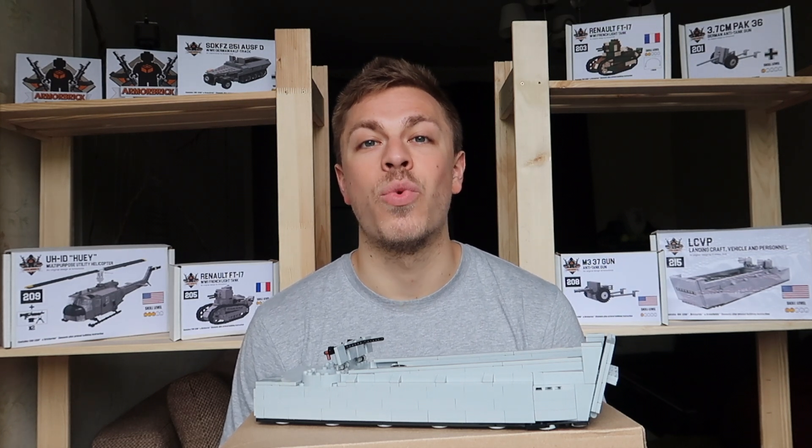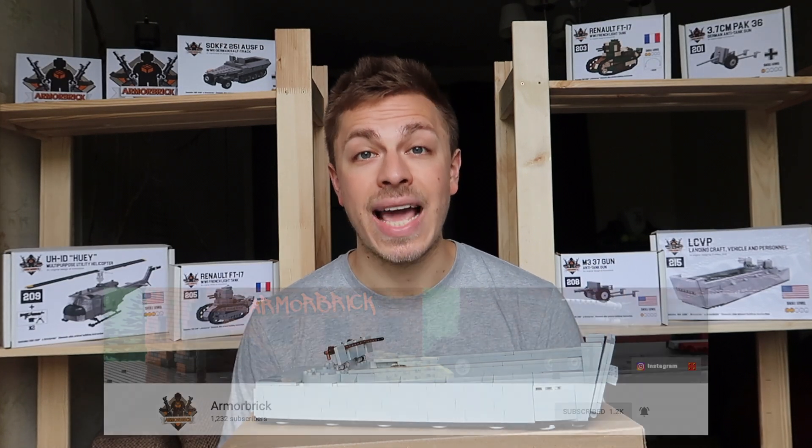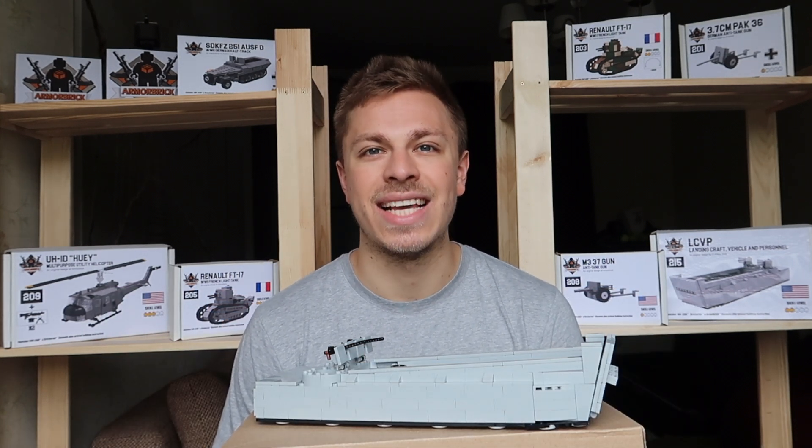Thank you all for watching this video. I hope you enjoyed it. Please comment down below, like this video, subscribe to our YouTube channel, turn on the post notifications, and I hope to see you in the next video. Have a good day, guys. Goodbye.